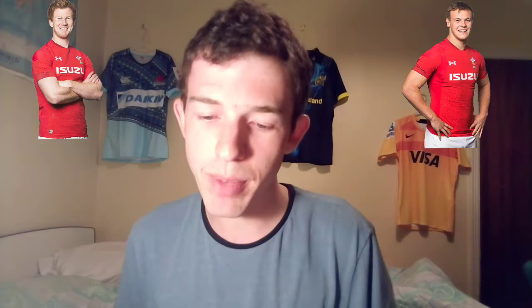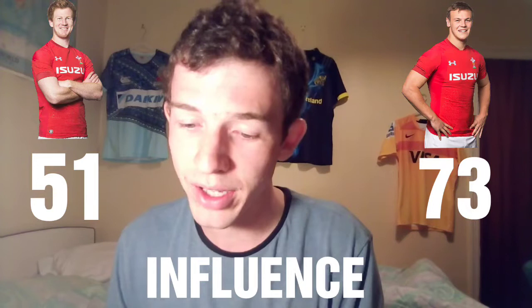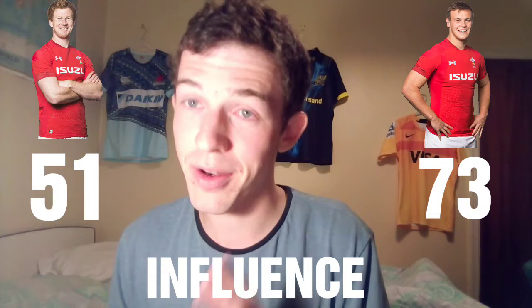This is looking at the past season of 2018-19 for club only, because both players hardly played for Wales in that time period. In fact, Patchell's only got 11 caps, and Jarrod Evans has only played five minutes for Wales in his very short career. Influence: Patchell's on 51, while Jarrod Evans is on 73 for the season, which is very, very high — one of the highest in the Pro 14. Really impressive.